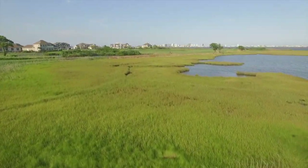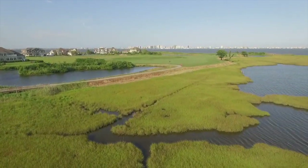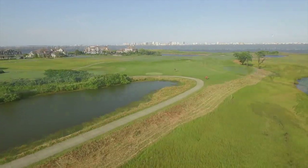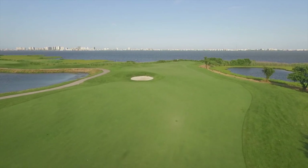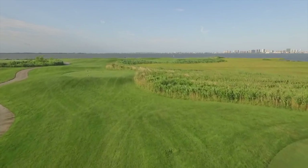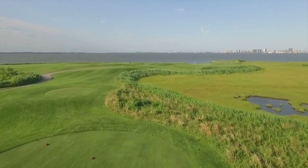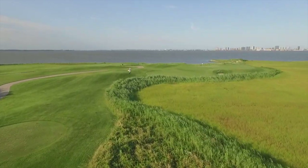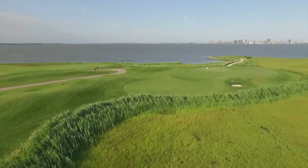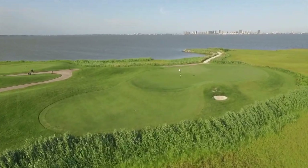Moving to a very challenging par 4, number 4 — one of the signature holes here. Right out on the bay, you see the Ocean City skyline coming off the tee. It's a pretty hard tee shot — you have to take the right line, but as long as you can pop it over about 200 yards, you can give yourself a chance at par. And then par 3 number 5, another signature hole. You've definitely got to assess the wind — a lot of times it's straight back in you — and pick the right club to get over that carry. If you find the green and make a par, you feel really good about yourself.